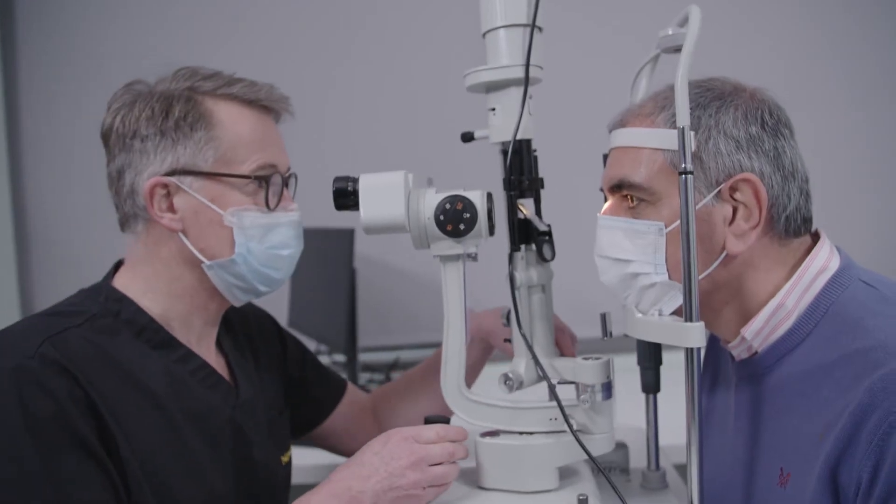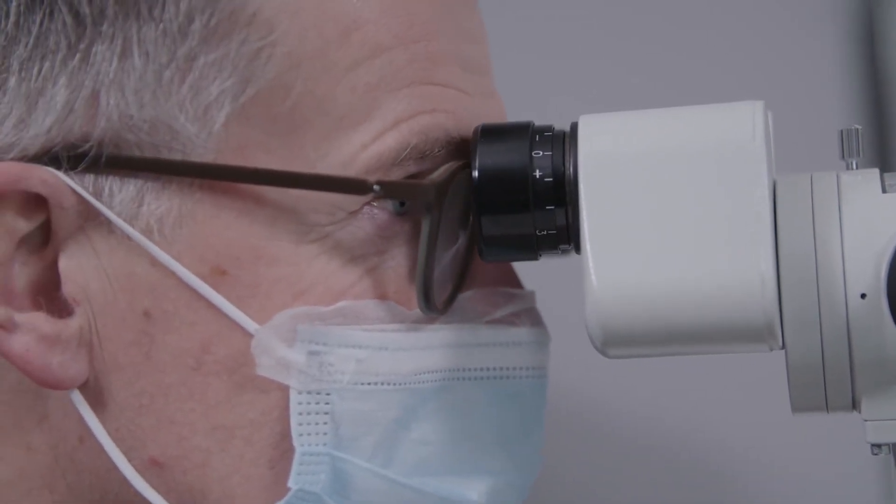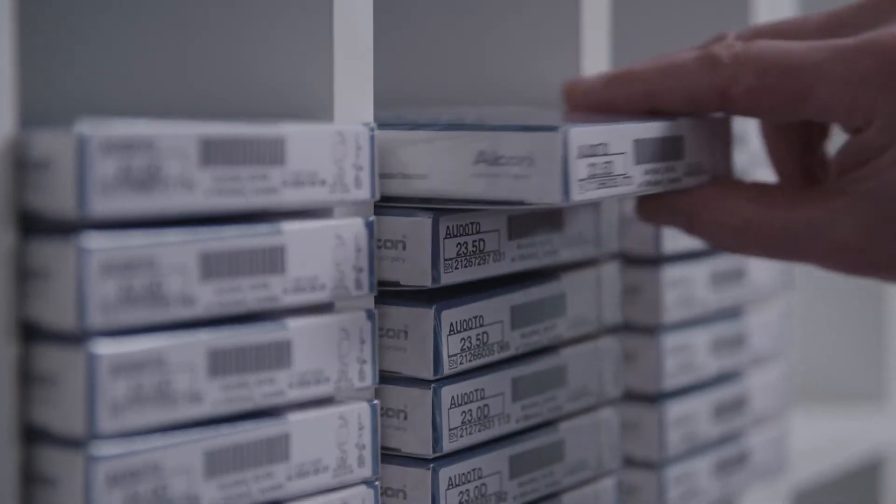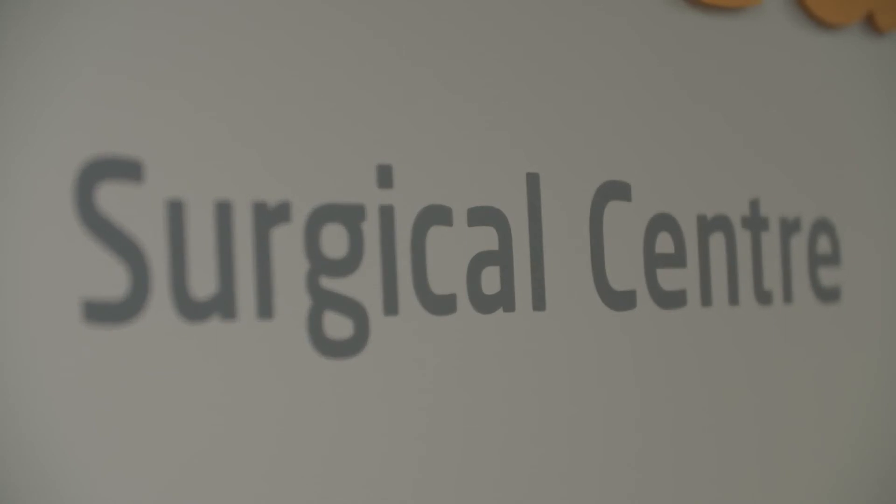Before surgery you'll see your consultant who will examine your eyes, confirm the diagnosis and make final plans for the choice of lens implant. Our theatre technicians will escort you through the process and carry out important identity checks, as well as putting in eye drops to dilate the pupil and to start to numb the eye.